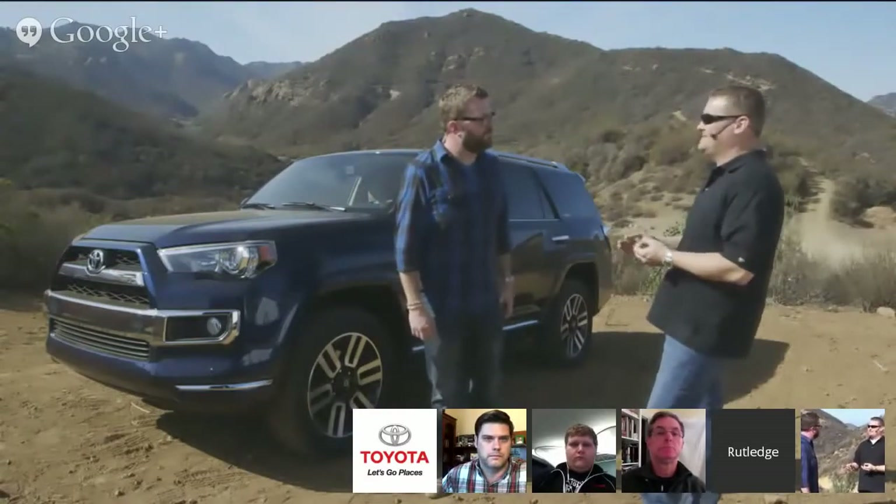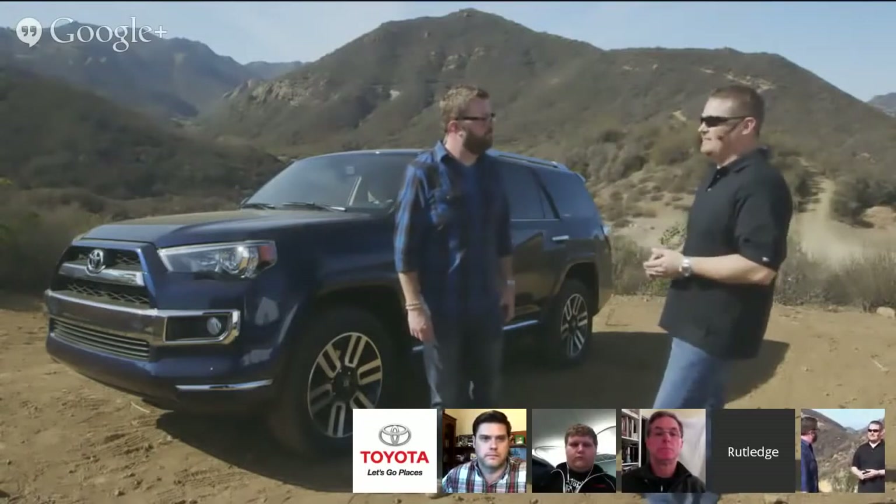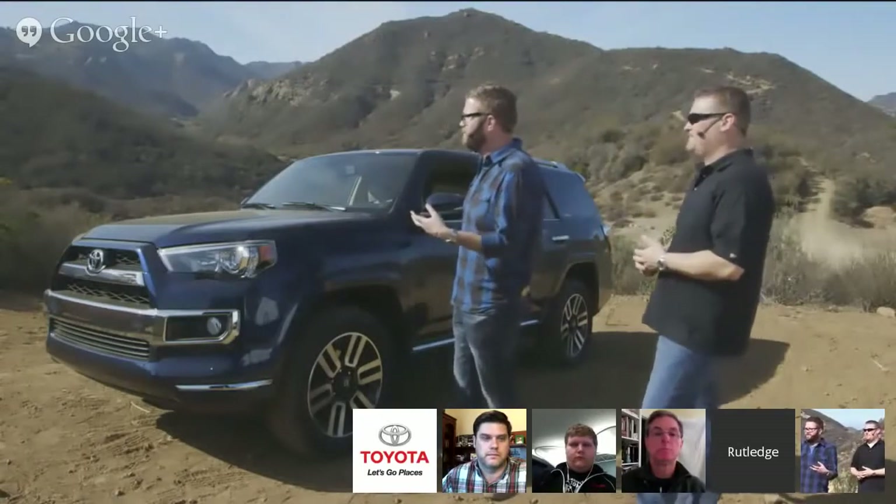We have a system called KDSS — Kinetic Dynamic Suspension System — that allows the sway bars to allow more wheel travel when you're going off-road at slow speeds, climbing over rocks and logs. Andy, I think you guys should go ahead and hit the trail. Show us what we're ready for.